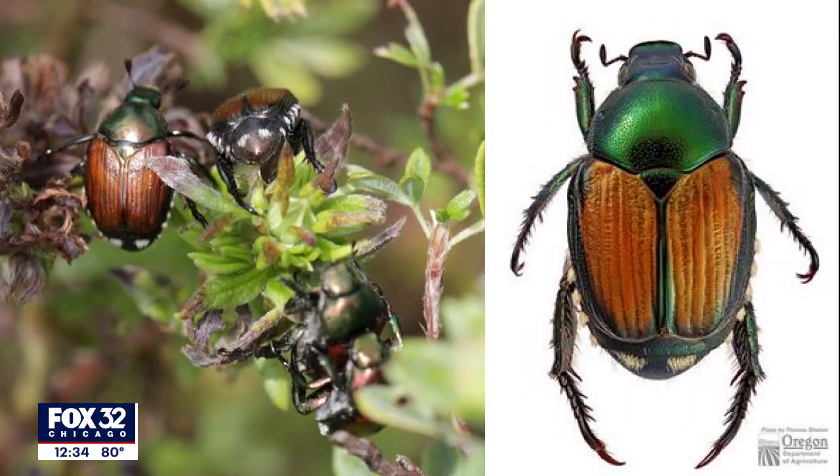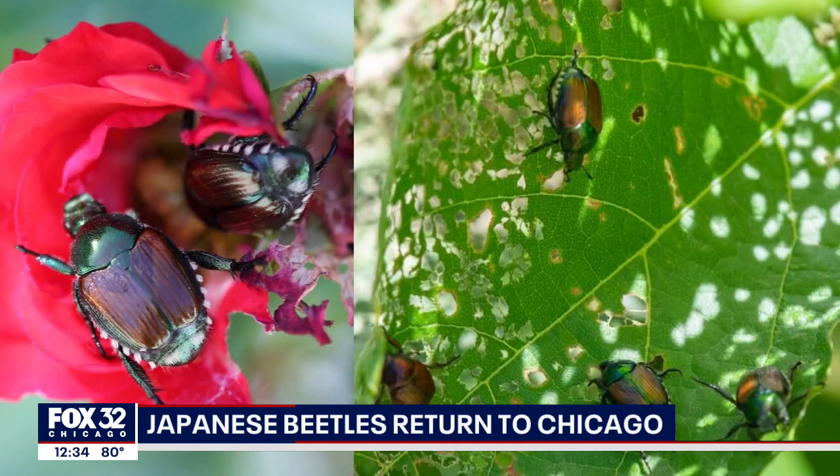It is that time of year again. Japanese beetles are eating up trees and shrubs in northern Illinois, and they're causing a lot of damage on a lot of levels. As grubs, they feed on the roots of grasses, vegetables, and plants. This month, they've emerged as adults, and they're feeding above ground.